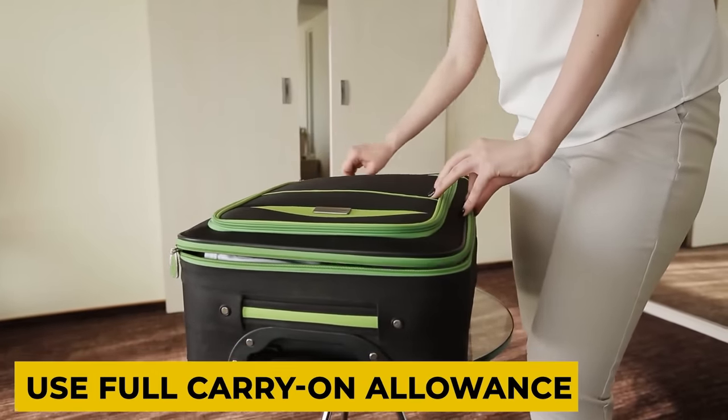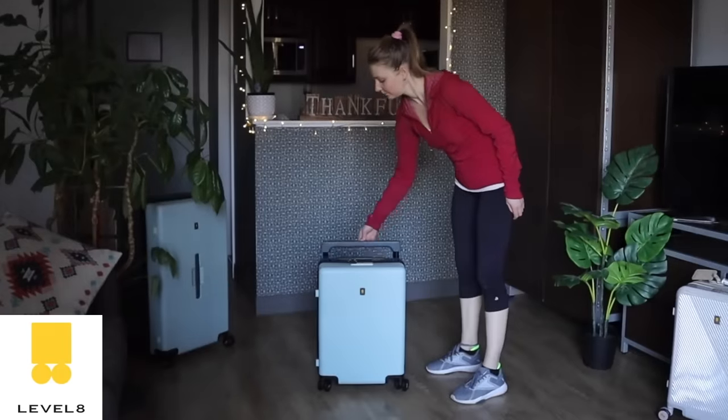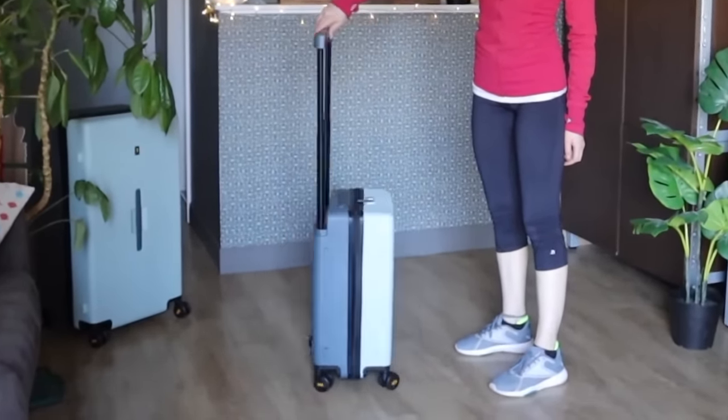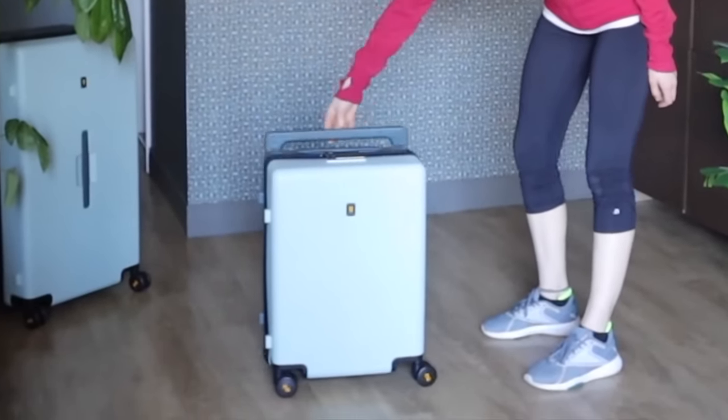And in addition to the things that you pack, it's also important to consider what you are packing into. A big mistake is not maximizing your packing space by choosing a suitcase that fully utilizes the airline's size allowance. Do not let a single inch of that expensive carry-on allowance go to waste. The Level 8 Voyager is a fantastic choice for packing everything you need while staying within the airline's carry-on size allowance, ensuring that you're getting the most out of the space you are paying for and entitled to.